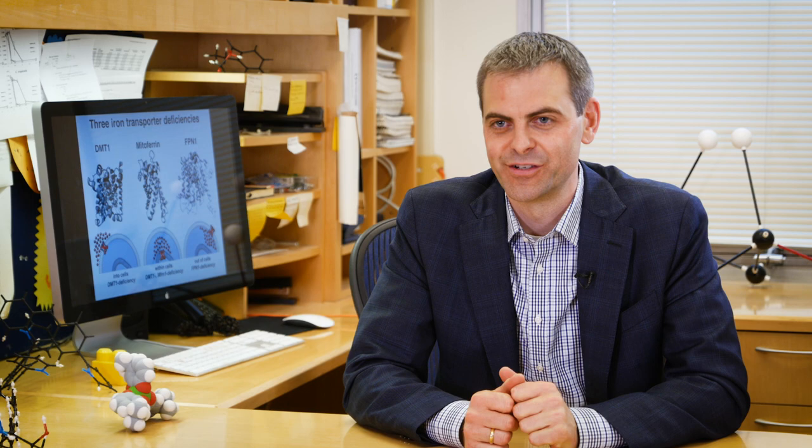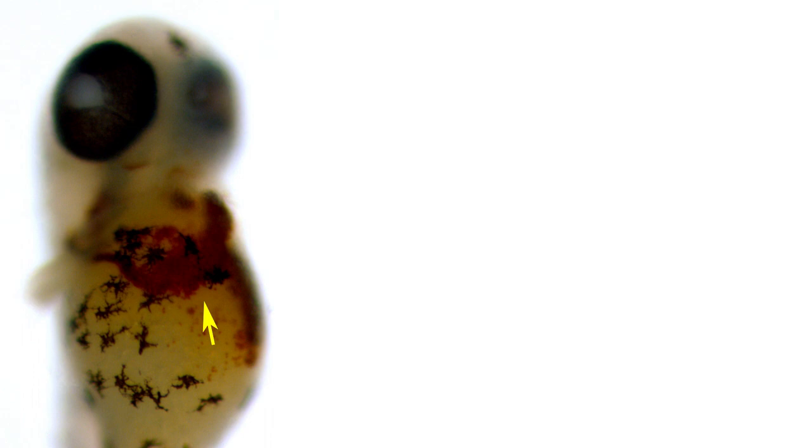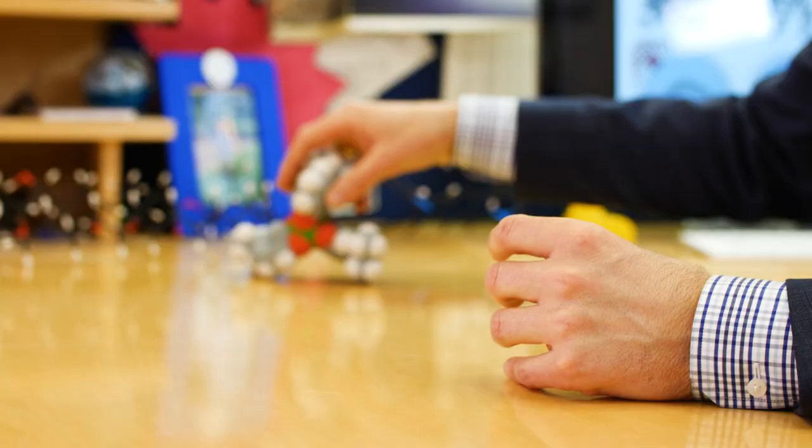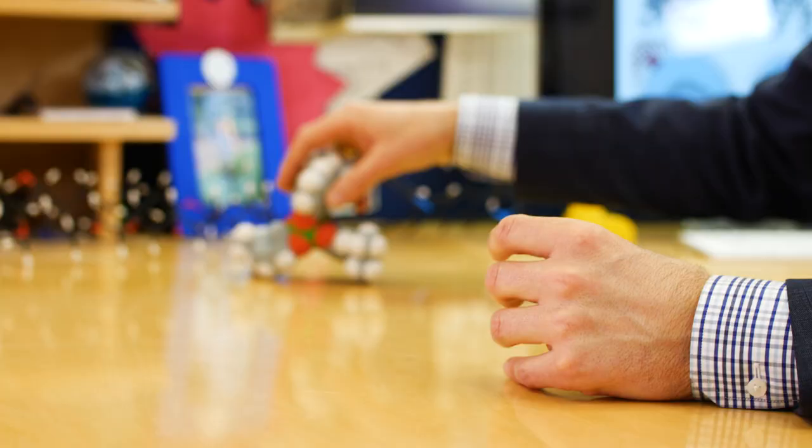We tested this in mice, rats, and zebrafish — and zebrafish are great because you can see right through them. Here's a healthy zebrafish; you can see the blood inside of it. This zebrafish is missing one of the iron transport proteins and thus can no longer make hemoglobin. We found that simply adding this molecule to the fish tank vigorously restores the capacity for the protein-deficient zebrafish to make hemoglobin in their red blood cells. We also found that the same small molecule can restore iron flow across human gut epithelial monolayers grown in the lab, and that oral delivery of this compound to mice or rats missing iron transporters can also restore uptake in their gut.